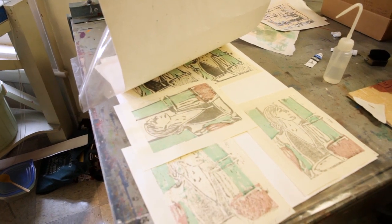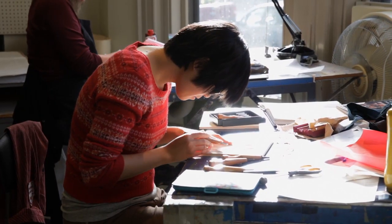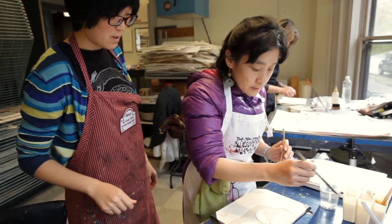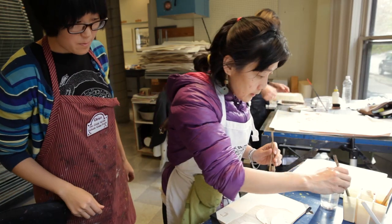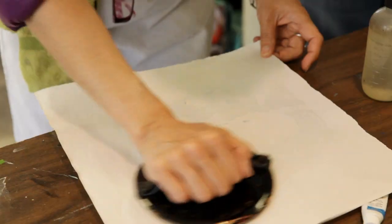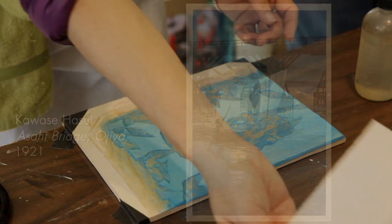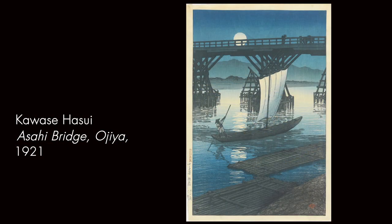At that time, so many people were involved — they had a cutter and also a printer, separate from the sketch artist. Then Western art came in, and people were so fascinated by the Western way of drawing scenery and landscape.